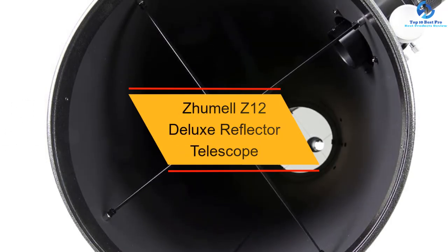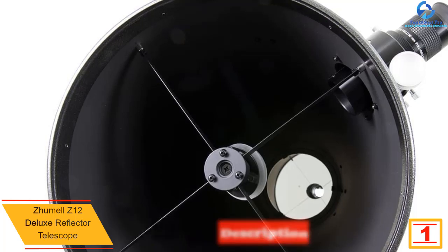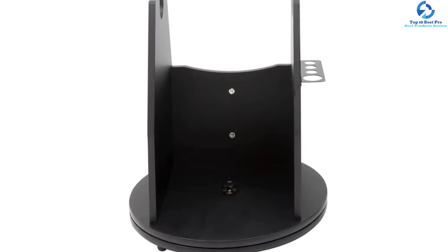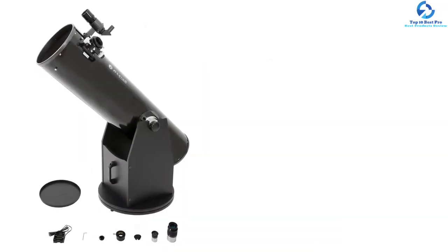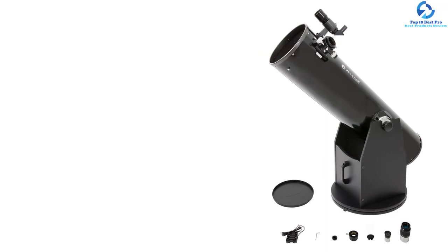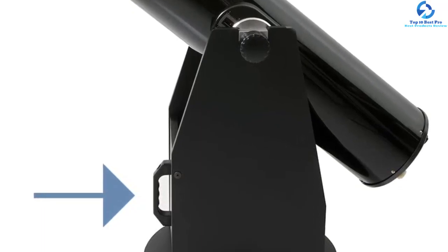And finally at number 1, we have the Zoomel Z12 Deluxe Reflector Telescope. Crafted from the best quality material, this is a highly durable reflector telescope appropriate for long-term use, including outdoor use at parties, campsites, and trips. It features a 12-inch parabolic mirror that easily captures all substantial light quantity. It features fully multi-coated eyepieces of 9mm and 30mm for higher magnifications plus wider fields of view. Due to its sleek and compact design, it is great for use in different places. It is user-friendly for both beginners and experts, and comes fully assembled and ready to use out of the box.